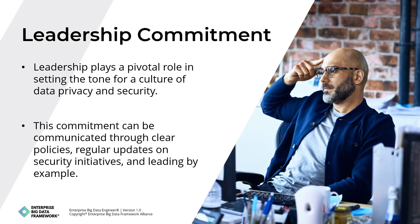Leadership plays a pivotal role in setting the tone for a culture of data privacy and security. Executives and managers must demonstrate a solid commitment to these principles by prioritizing data protection in strategic decisions, allocating necessary resources, and fostering an environment where security is valued. This commitment can be communicated through clear policies, regular updates on security initiatives, and leading by example.